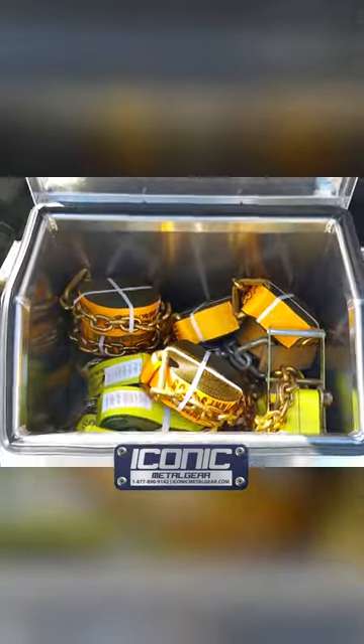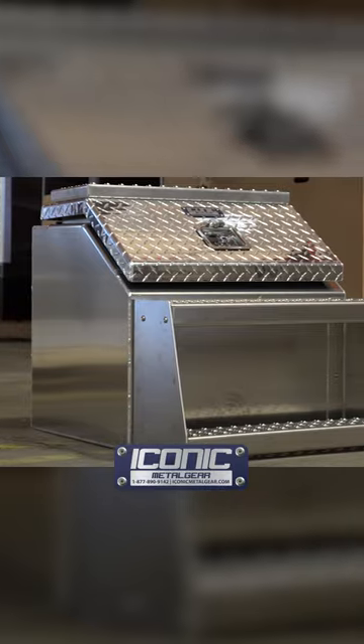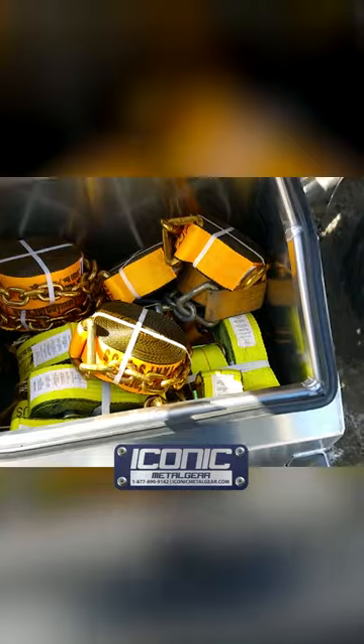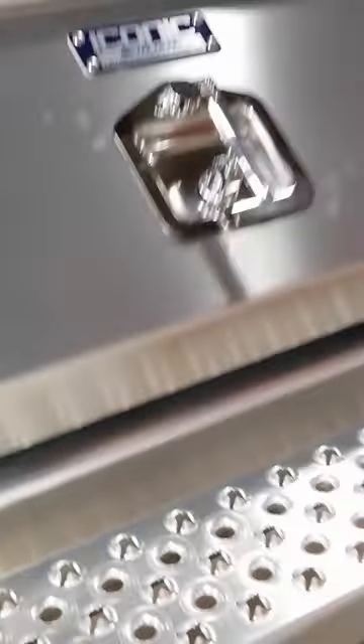Hey guys, Jason from Iconic Metal Gear showing you this big mouth step box that we manufacture. The reason we call it a big mouth is because of the opening — it gives you 50% larger opening to pull stuff in and out. It's easier to get your stuff in and out, you can see everything, you're not trying to wiggle it through the door opening. It's just a little improvement that makes a big difference in the everyday life of a truck driver.